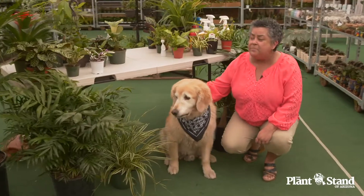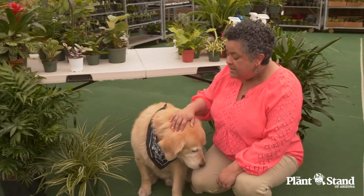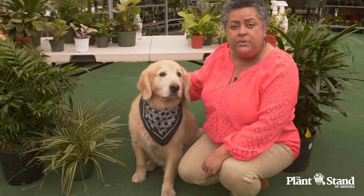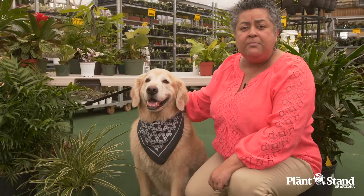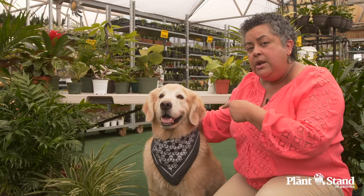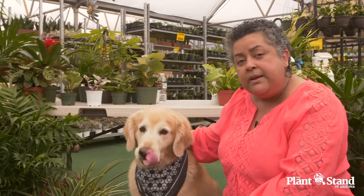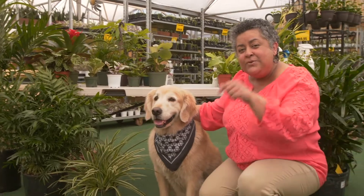Well, there you have it, friends — those are the pet friendly plants they have here at the Plant Stand of Arizona. Their staff knows exactly which ones they are, so you can ask them if you're not quite sure if a plant is pet friendly. And if they're not available, you can ask Bentley here and he will give you the lowdown on the plant and if it's pet friendly or not. Thanks so much, friends — I'll see you in the next video.